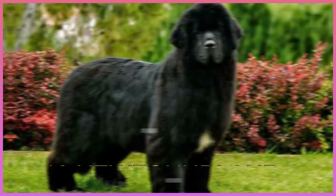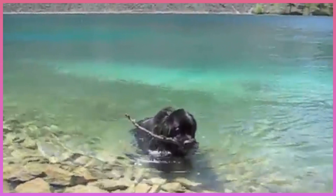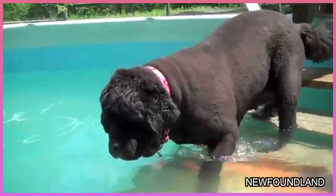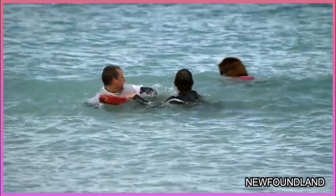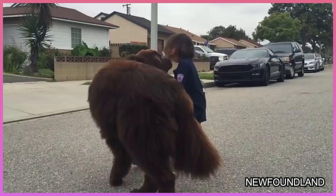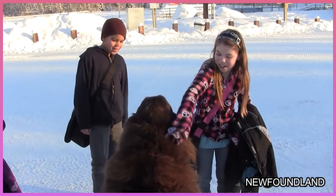Number 10: Newfoundland. This gentle giant was just born to swim, with his heavily webbed toes and a thick coat designed to keep him warm against chilly waters. Originally bred to help fishermen haul their nets, this 100-plus-pound breed is now primarily used for water rescues. In spite of his large size, he's known for his sweet character and makes a wonderful family dog for those able to provide him with the level of exercise he needs to stay happy.